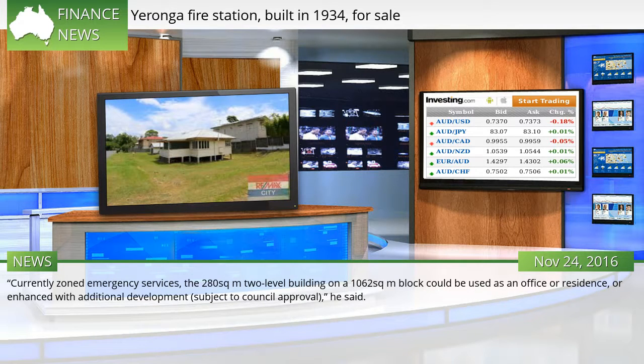Currently zoned emergency services, the 280 square metre level building on a 1,062 square metre block could be used as an office or residence, or enhanced with additional development, subject to council approval, he said.